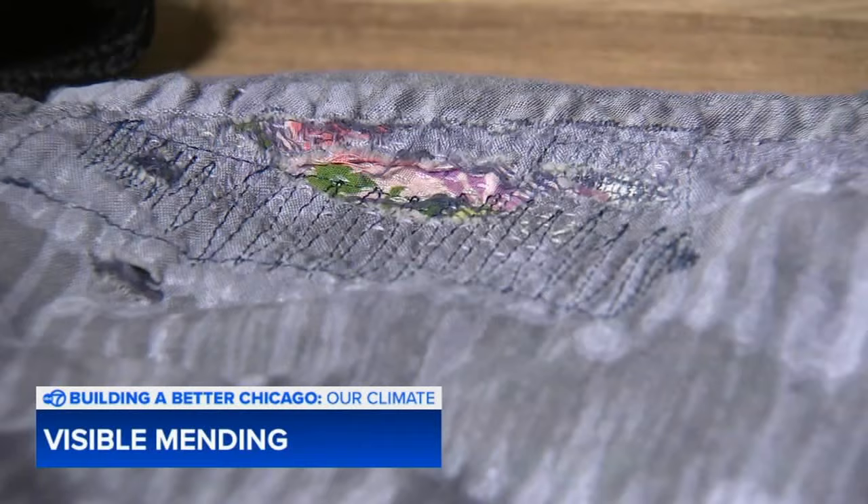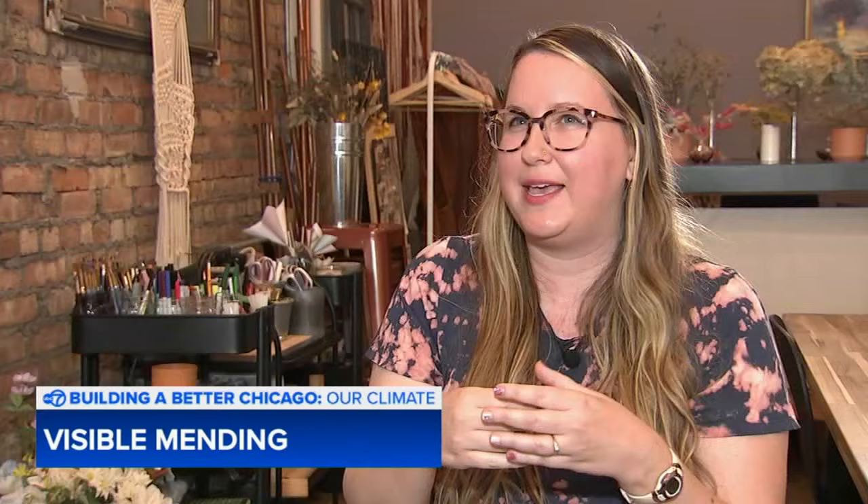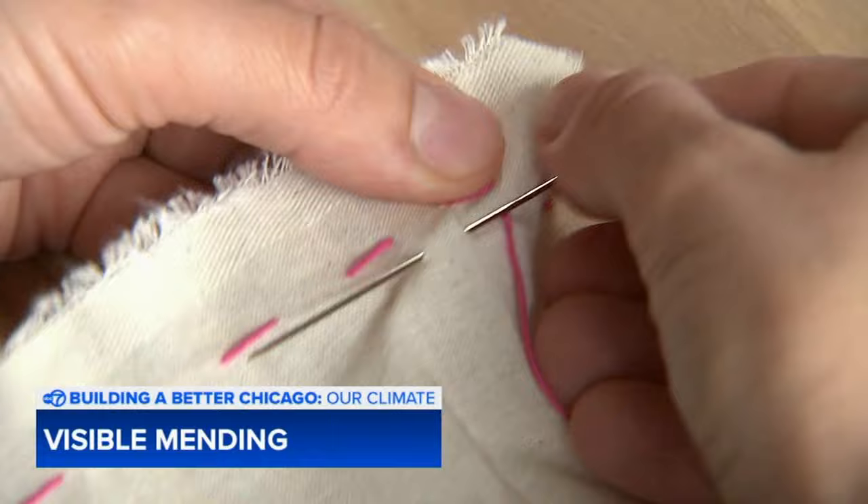Whether you are darning a sock, patching a hole, or creating a decorative stitch, visible mending involves picking up a needle and thread and learning to sew. It's not that complicated and it can be pretty easy to learn just very simple things. Everything is based on the simplest stitch — the running stitch — and then you build on that with more decorative stitches.